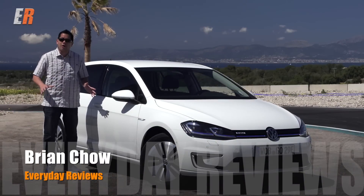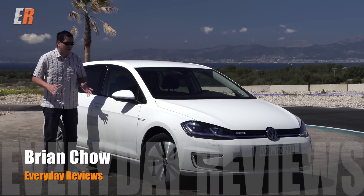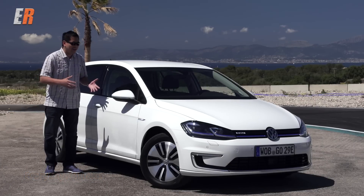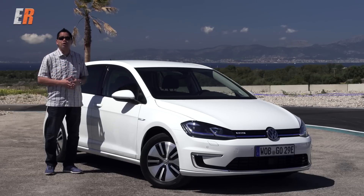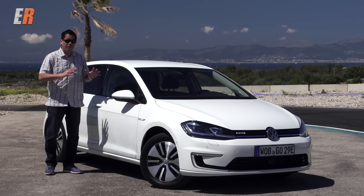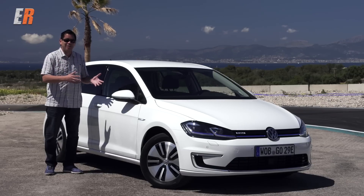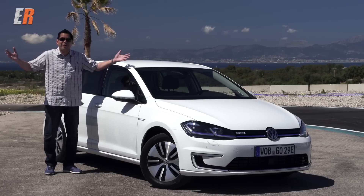It's always exciting coming to a new car launch, especially when it's a car that you've been waiting for and maybe even considering purchasing. This is the all-new Volkswagen E-Golf. This is a fully electric vehicle, and what makes test driving it even better? We're in Mallorca, Spain.